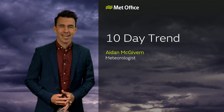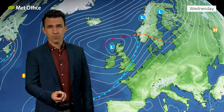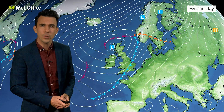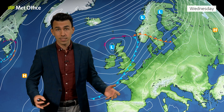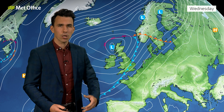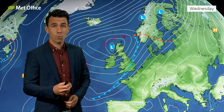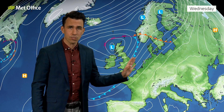Hi there and welcome to the Met Office 10-Day Trend. This week we've all noticed a sudden change from the late arrival of summer heat that we saw through the start of September to the autumnal low-pressure systems, the wet and windy weather we've become accustomed to during the last few days. Over the next couple of days this area of low pressure dominates things. At the time of recording there are a number of yellow wind and rain warnings in force. The details of the next couple of days can be found on our short period weather forecasts on YouTube, on the app and the website. Suffice to say a band of rain is crossing the UK.